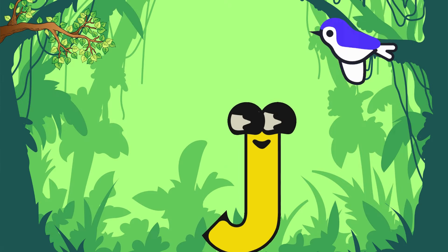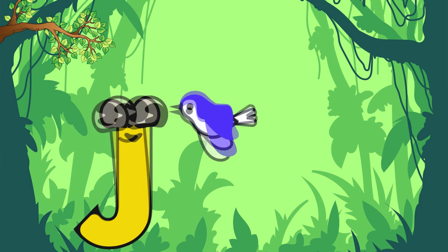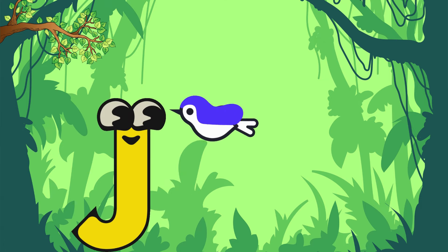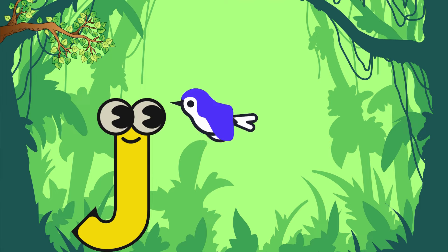One day, Letter J was jumping around when a little birdie came to him and said, 'Dear J, there is a secret treasure hidden in the jungle. Do you want it?' Letter J was adventurous, so it asked, 'How do I find it?'